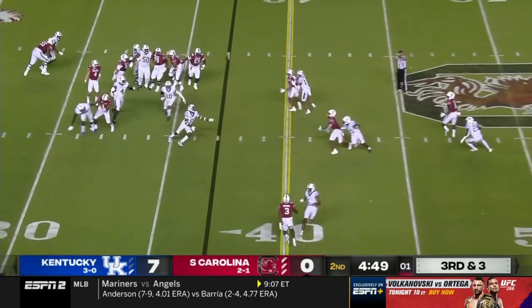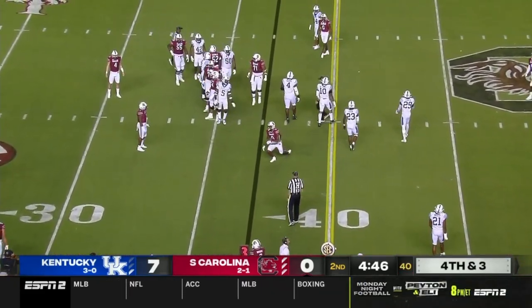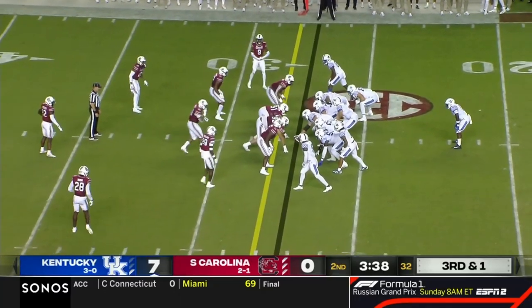Doty throwing. And that one's tipped. The only touchdown of the game.